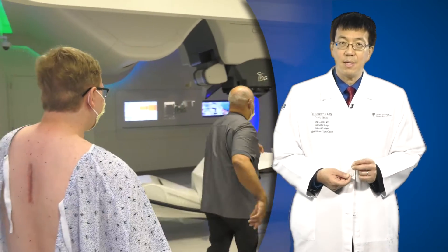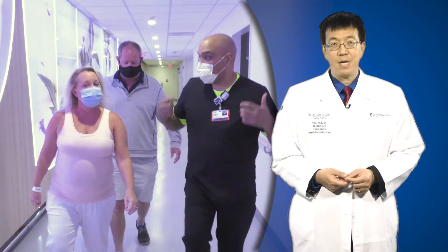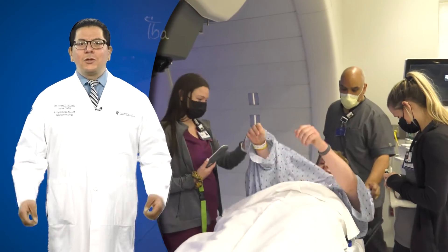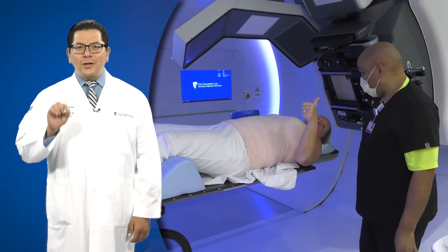Patients of our Proton Therapy Center receive top-of-the-line care from a team of proton experts unparalleled in the region. This includes nationally and internationally renowned radiation oncologists, medical physicists, and dosimetrists. These specialists, whom we've recruited from across the country, will create a customized treatment plan for each patient.